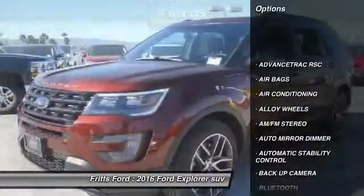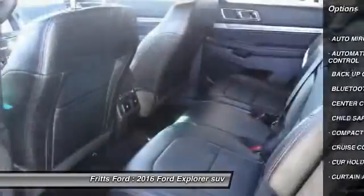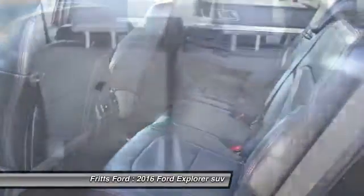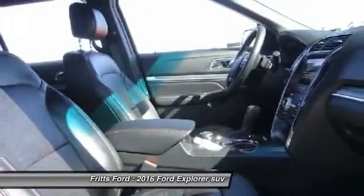Remote start. Steering wheel audio controls. Keyless entry. Backup camera. Traction control. Leather-wrapped steering wheel. Bluetooth. Power steering. Air conditioning. Front alloy wheels.